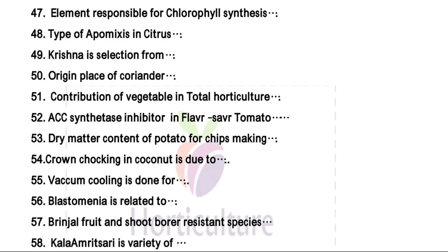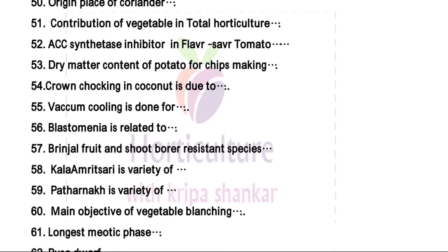ACC synthase inhibits the activity of ethylene. Dry matter content of potato for chips making is more than 20 percent. Crown choking in coconut is due to boron deficiency. Vacuum cooling is done most appropriately for leafy vegetables, also done for cut flowers, but most appropriate is leafy vegetables.